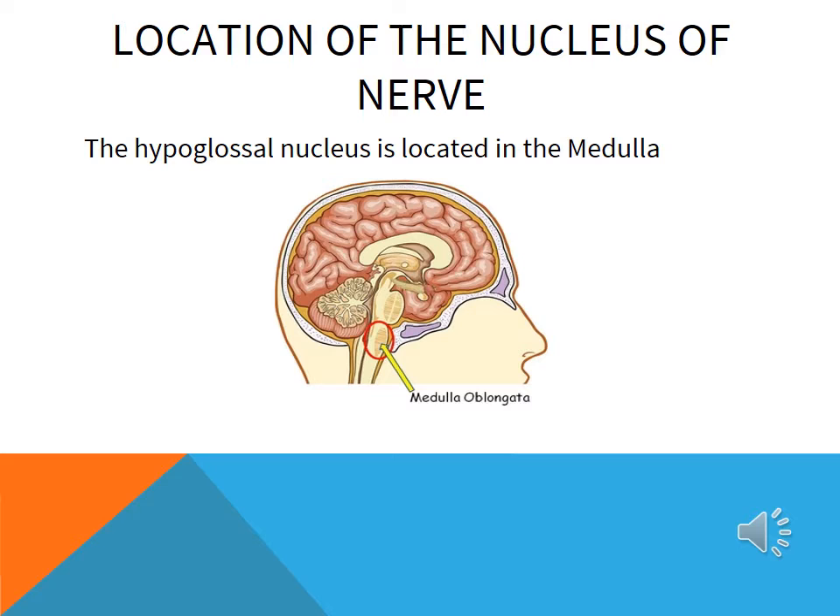The hypoglossal nucleus resides along the length of the medulla. As most motor neurons are, it is close to the midline.